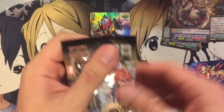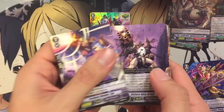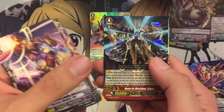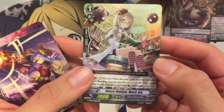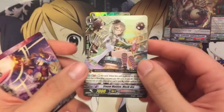Last pack — let's see if we can end with a holo. We have a Dude Sex Machina Ergos and, yep, we ended with a double rare: Steam Maiden Mesh Kia for Gear Chronicle. Well, they're all Gear Chronicle in this pack, so that's to be expected.